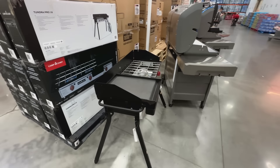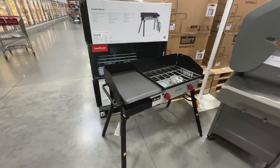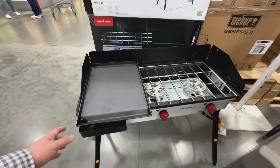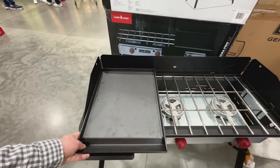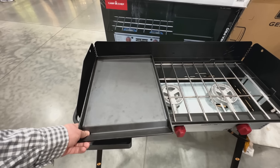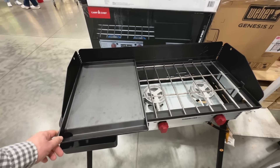This portable stainless steel gas grill from NXR features 312 square inches of cooking area and has latches to keep it closed on travel days. It's $99.99. While other brands can be found for a similar price, NXR is a premium brand, and the cheapest we've found this model for is $135.